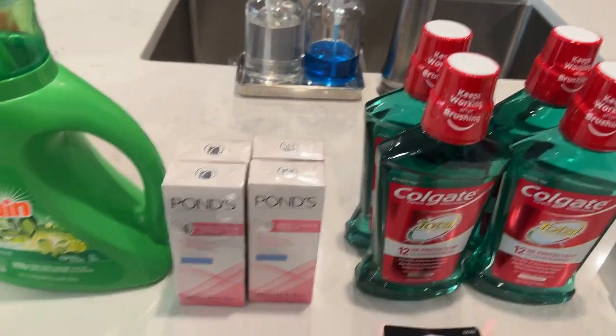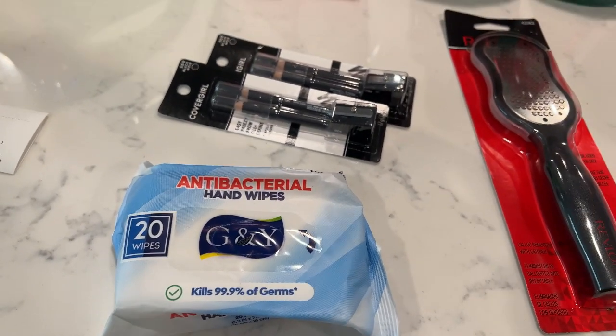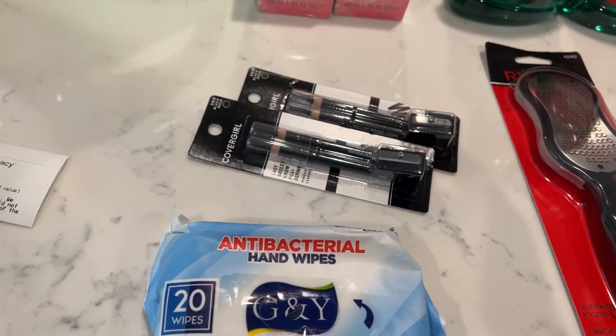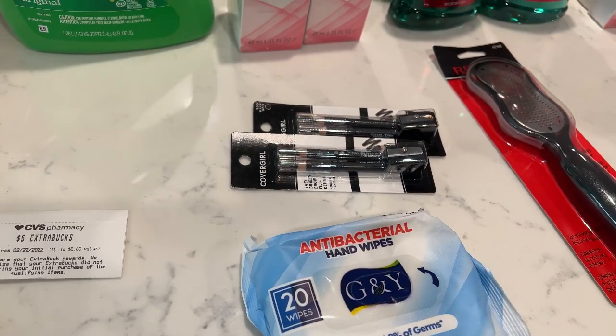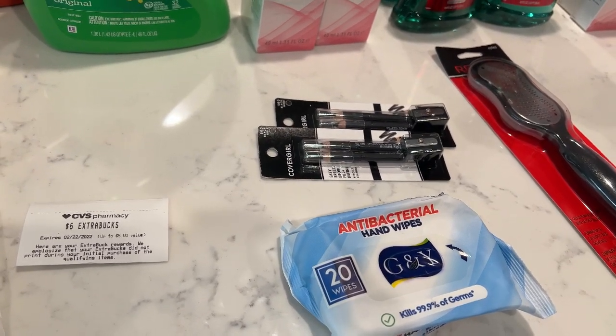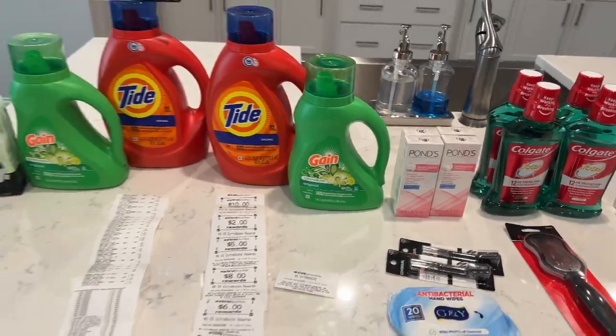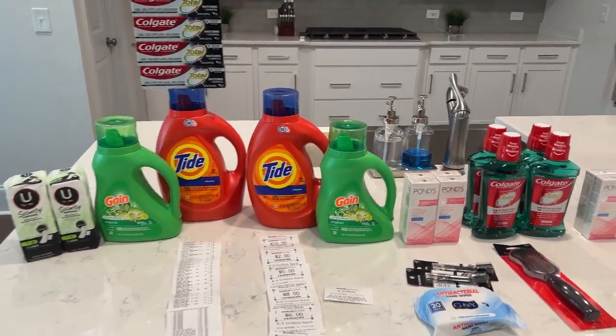These wipes were also on this transaction — I picked them up as a filler. I'm not sure what happened with my math, but I was a little off. I was expecting to pay 22 cents, but my $2 ECB ended up getting adjusted down. But okay, that's everything on that card — let me show you the receipt.